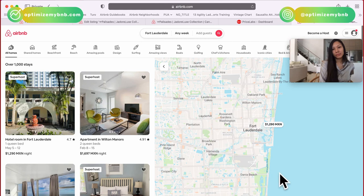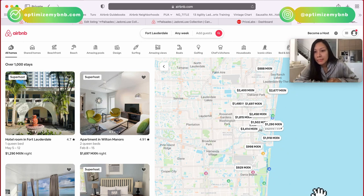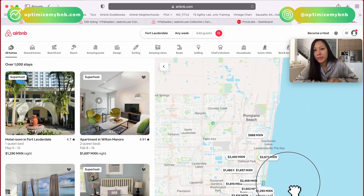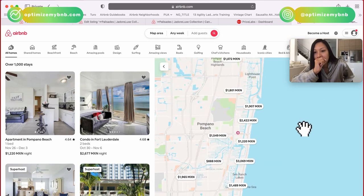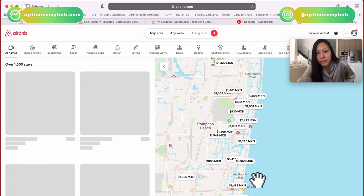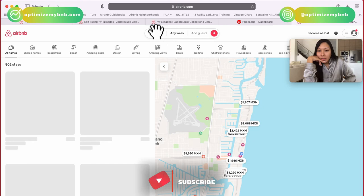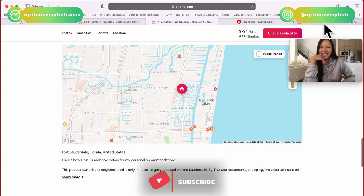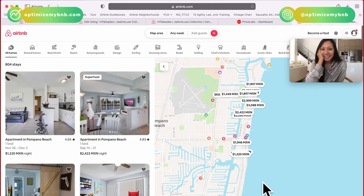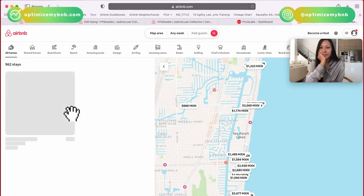So if we go here — where are you on this map? No, I'm further up. I believe I am — I'm right near Pompano Beach, Sea Ranch, a little bit up more. Okay, all right, so we're at Sea Ranch. So your house is somewhere in here.